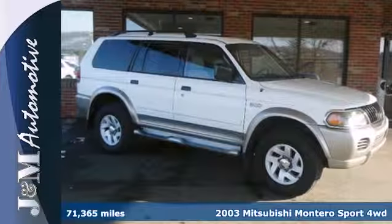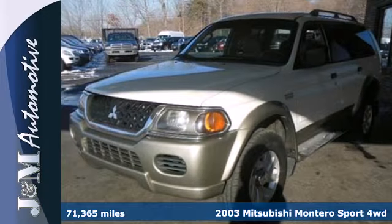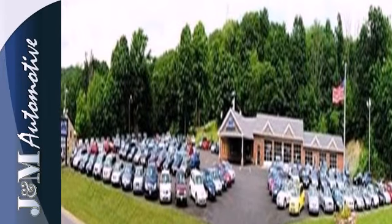It's a 2003 Mitsubishi Montero Sport. Rugged, reliable, and sporty, this incredible SUV has standard amenities including air conditioning, a tilt adjustable steering wheel, and a premium stereo system with CD player.